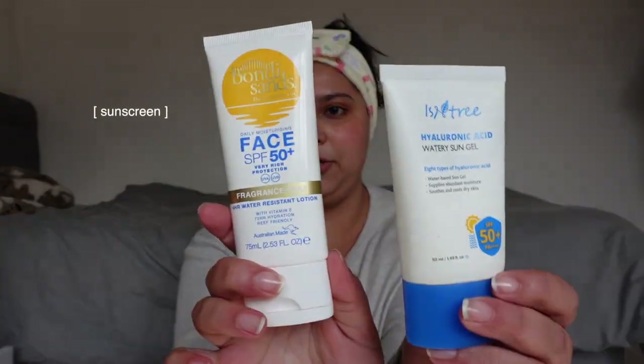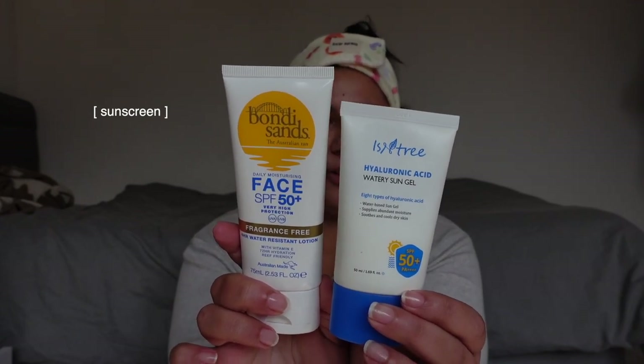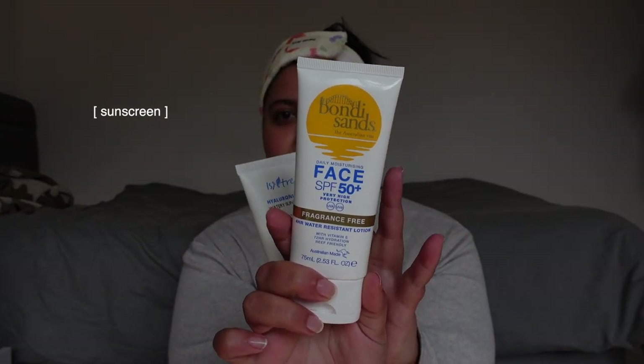I've been alternating between these two sunscreens. You guys know the Isntree is like one of my all-time favorites — I've gone through so many of them. But lately I've been really loving the Bondi one, and this one you cannot get in Canada for some reason. I've used the Isntree so many times so let me go ahead and use the Bondi one today. It's unscented, it doesn't leave a white cast, but it has more of that traditional sunscreen texture, which I really don't mind.